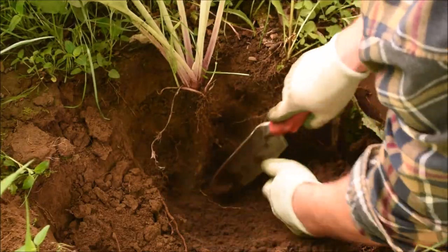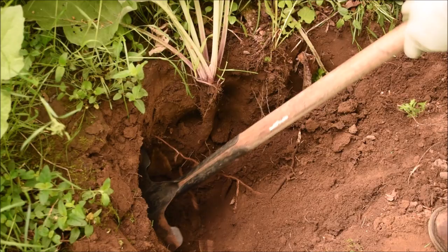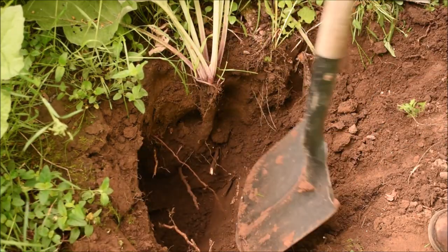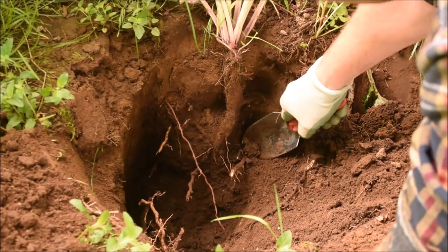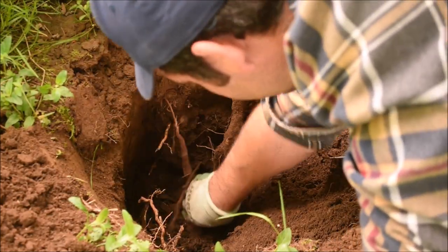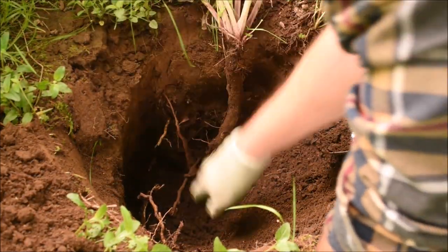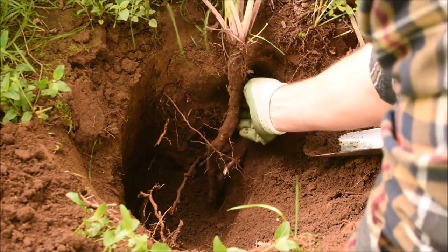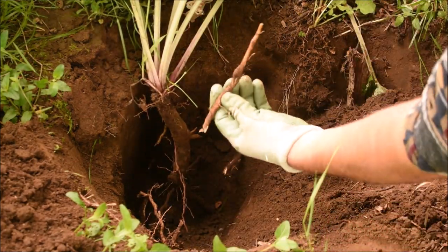Burdock roots are perhaps most famous for their enormous size, sometimes reaching a couple of feet in length. Choice roots are harvested from first-year plants before the plant begins to produce a flower stalk. As the flower stalk develops, the roots go from being tender like a carrot to becoming more and more fibrous. The roots I'm harvesting in this video are right on the edge — some of the bigger ones are beginning to become just a tad bit fibrous. But even if some roots are too fibrous to chew, they can still serve a purpose, which I'll show you later.